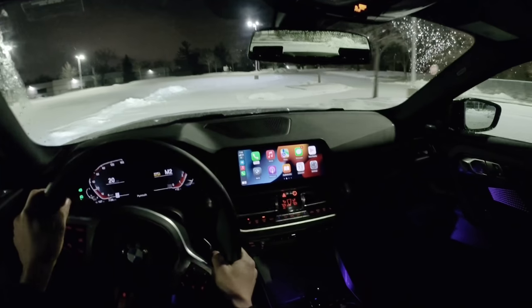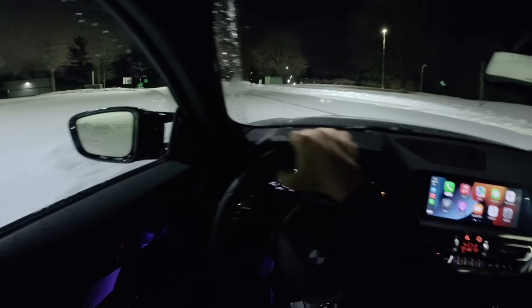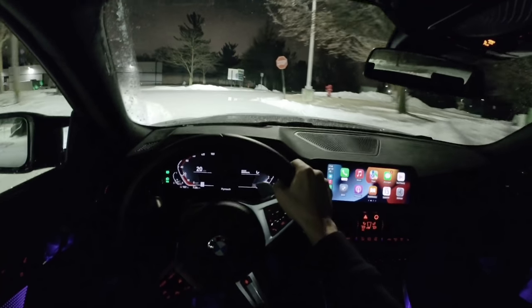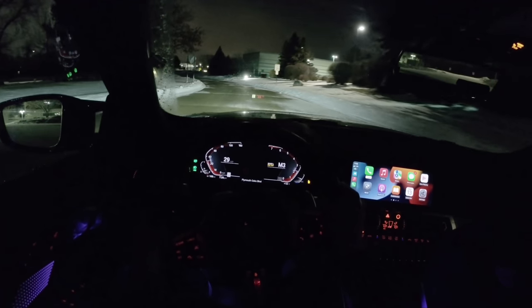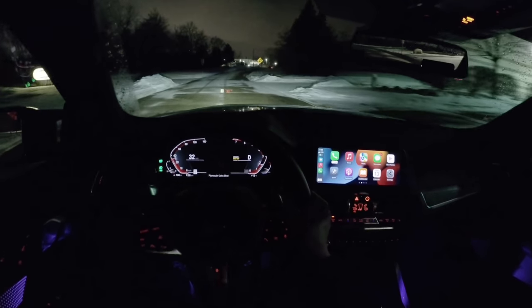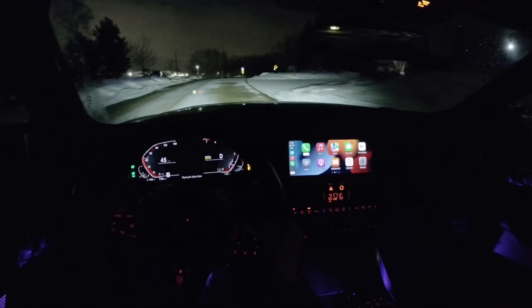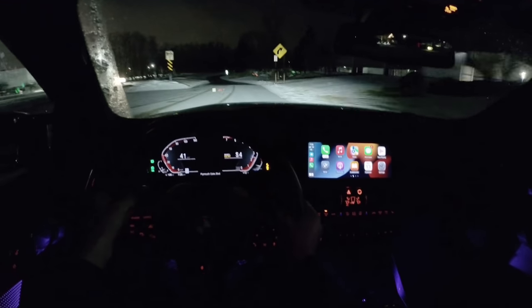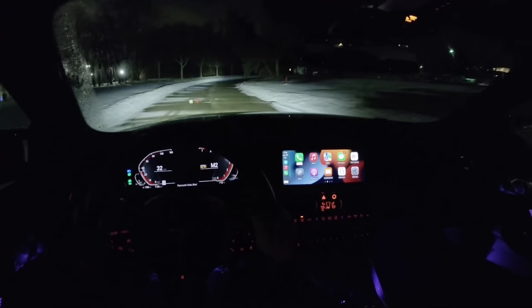We're on a set of Continental winter tires tonight — fantastic grip in the snow. Combined with the all-wheel drive system in this M240i, we have a whole lot of traction. This three-liter turbocharged inline-six puts its power down beautifully. The adaptive suspension has a pretty good amount of variability — we're in comfort right now and ride quality is excellent. You definitely feel it stiffen up a little in Sport and Sport Plus, but as a daily driver I really like the suspension tuning.